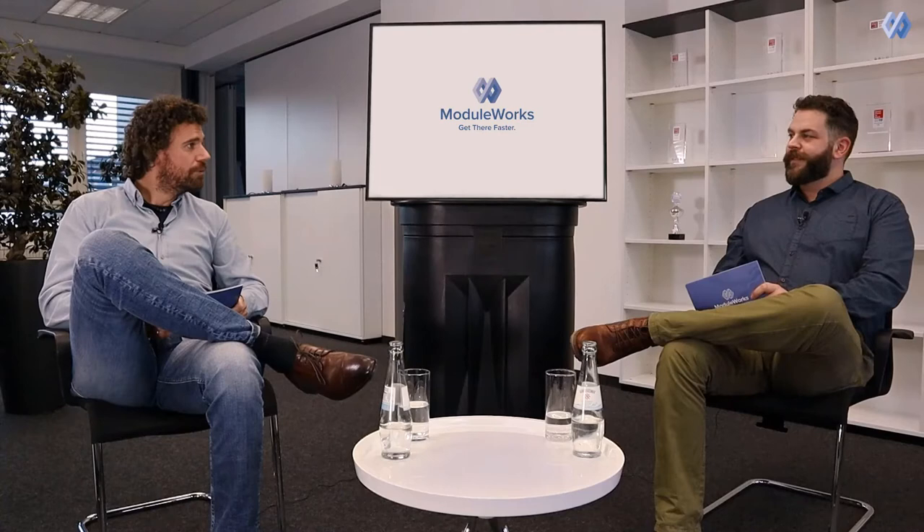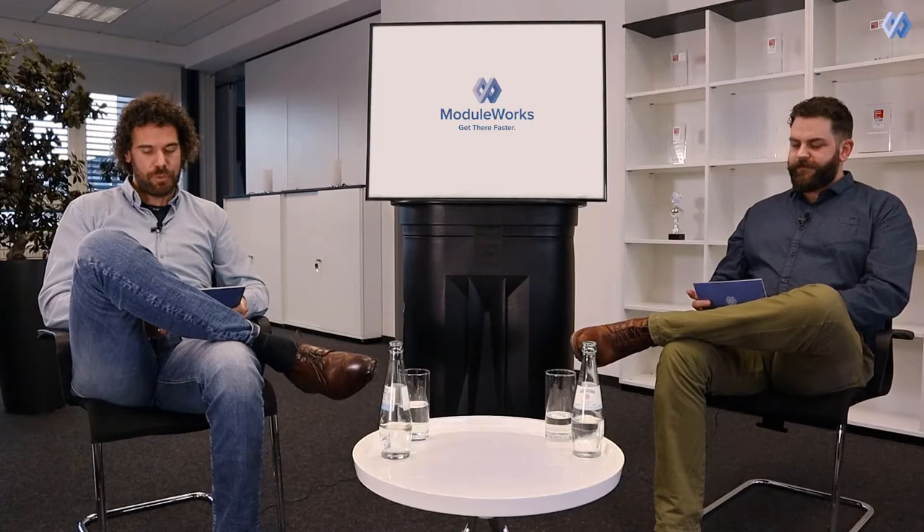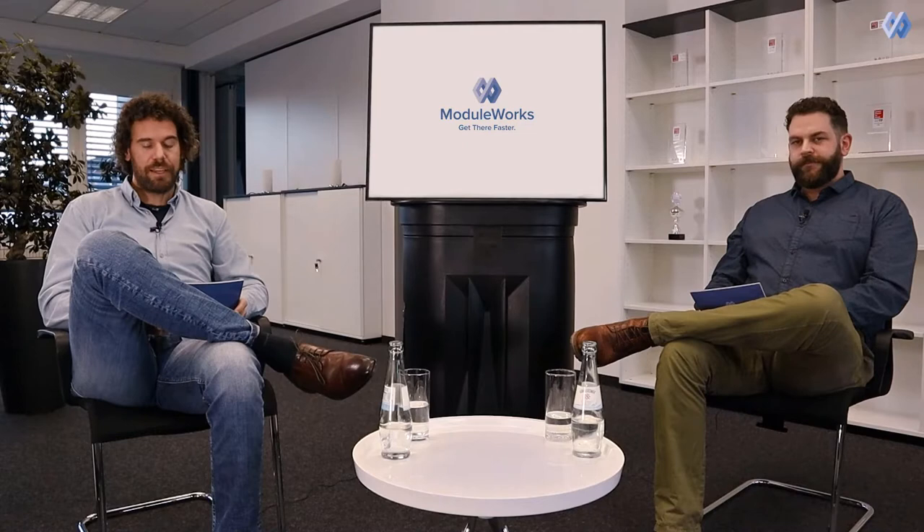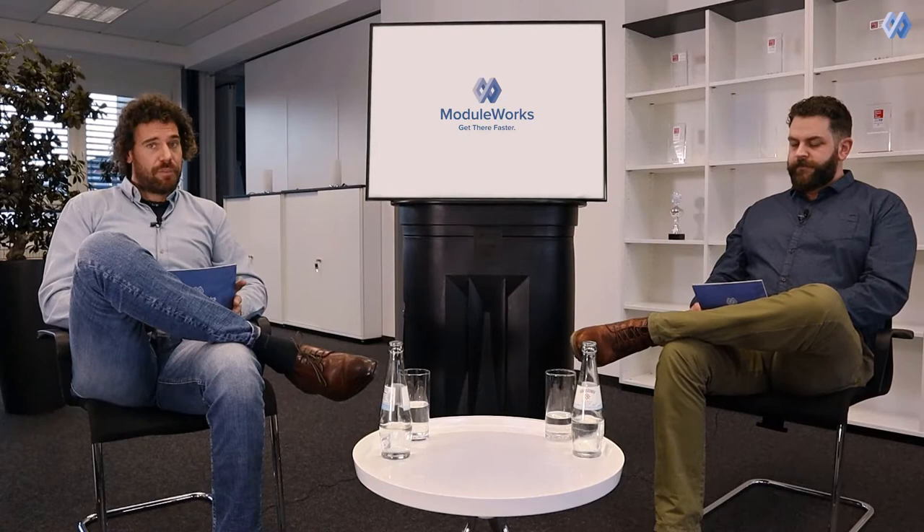In this first insight talk we'd like to do a short review of the year 2020 and share some really cool highlights with you. Speaking of short, this first video will be about six minutes. So grab a coffee, lean back and enjoy the talk. The next videos will be much shorter than this one.